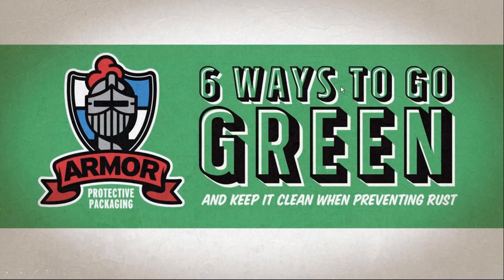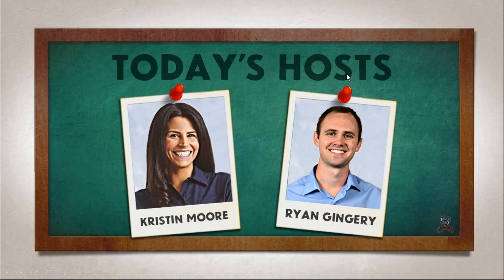All right, let's get started. Good afternoon. Welcome to the webinar, Six Ways to Go Green and Keep it Clean When Preventing Rust. I'm Kristen Moore, a project manager here at Armor Protective Packaging, and it's my voice you're going to hear for the next 30 minutes.